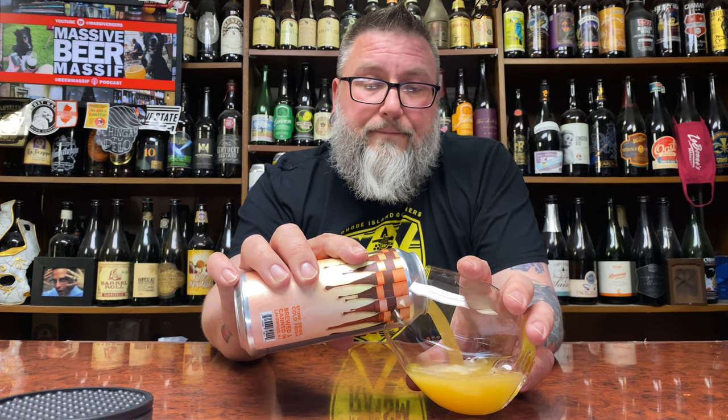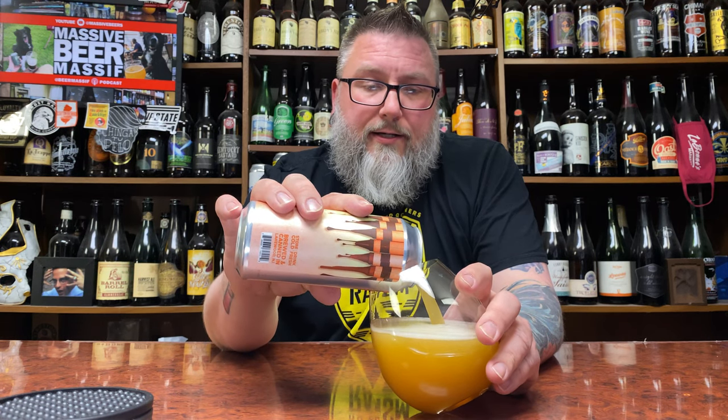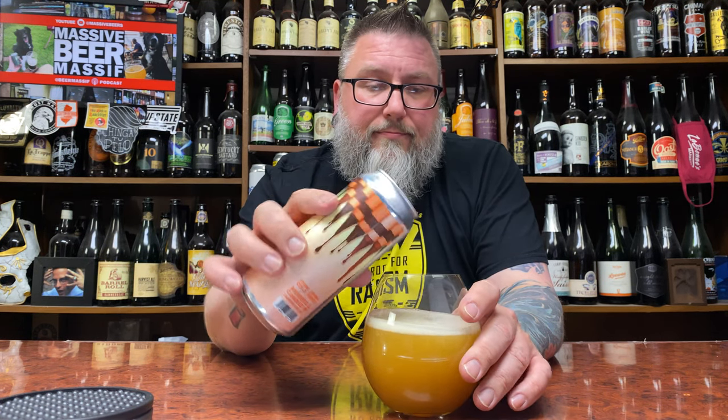I dig their beers. I've been in the brewery several times. I've interviewed Jason for the podcast before, and once COVID kind of clears out and my kiddo is old enough to exist outside of our little bubble here, I will be visiting.